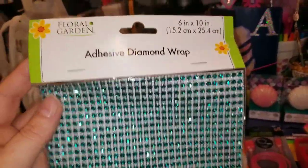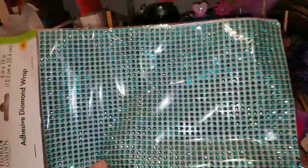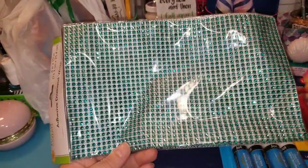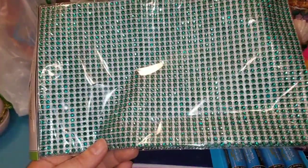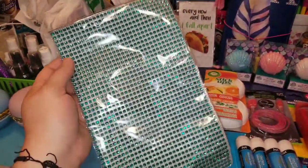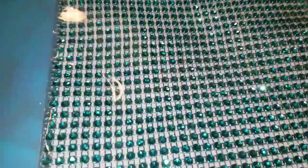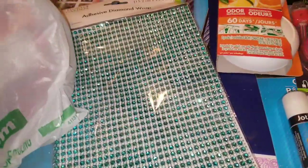One of the other things I picked up was from Floral Garden — this is the adhesive diamond wrap. It is 6 inches by 10 inches, and these work great if you want to deck out the front of your traveler's journals, Fobonici journals, art journals, junk journals, or anything you want to stick it to. These are awesome. You can cut it down to size or make strips of them. I love that Dollar Tree has these — they usually have them in different colors, and I am loving this turquoise-y teal color.